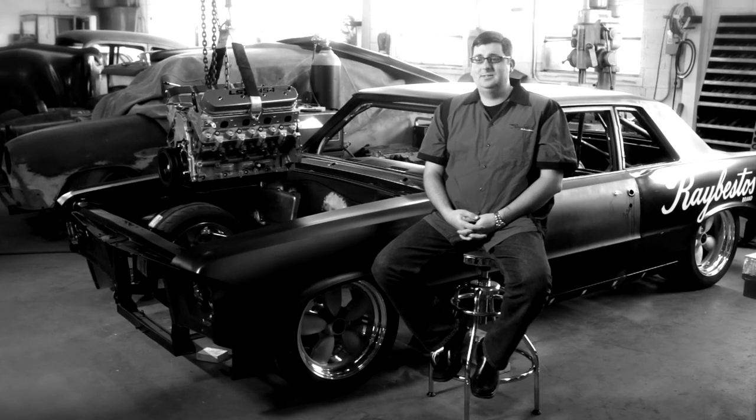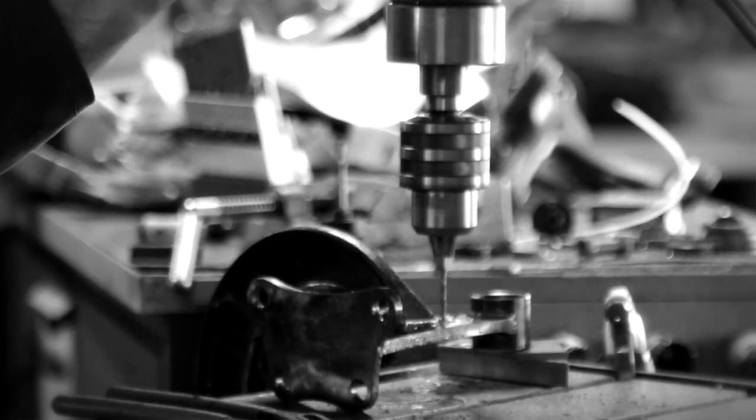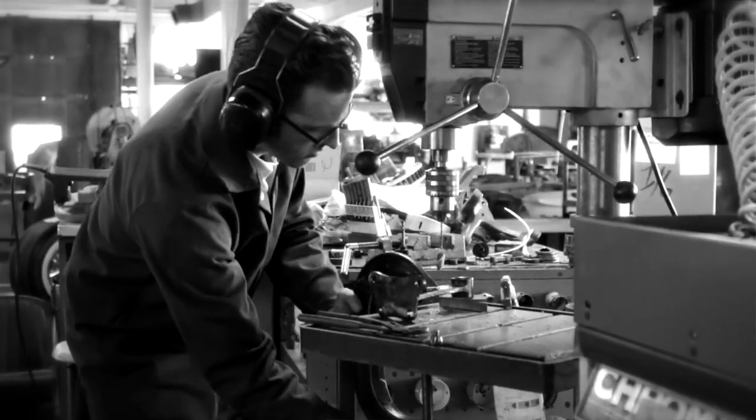The GTO-R is going to be equipped with the very same Raybestos brakes package that has been dominant at NASCAR short tracks across the past couple of seasons. Teams like Joe Gibbs Racing, Roush Fenway Racing, and Richard Petty Motorsports are using our NASCAR road course and short track brake package.